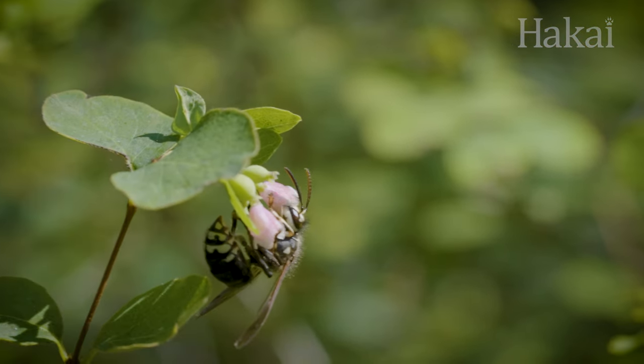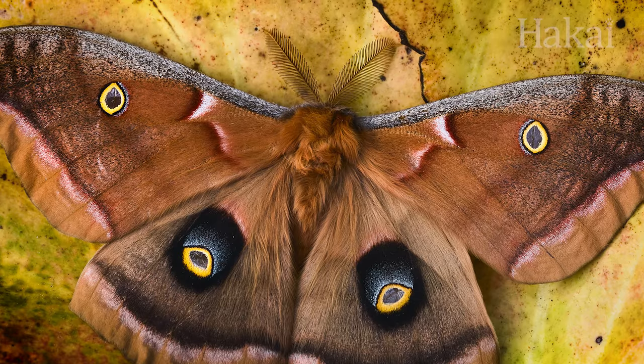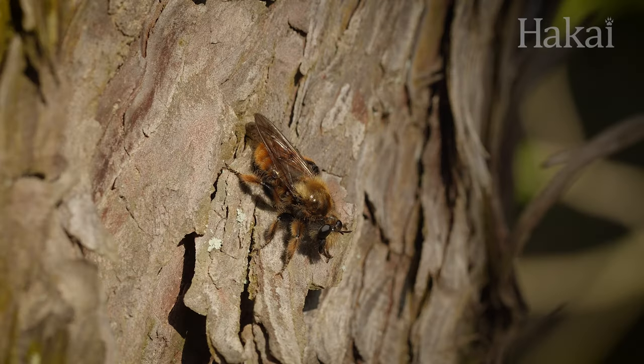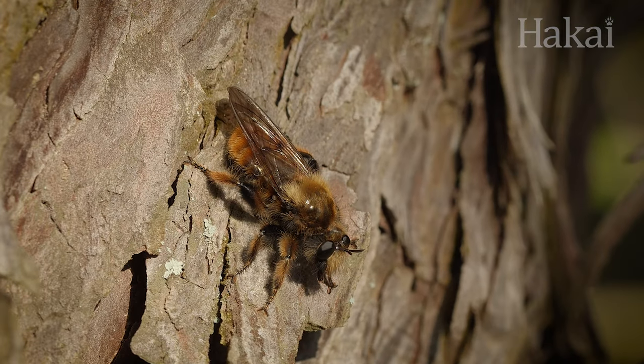Whether a real warning, a bluff, or a fake-out, mimicry in the bug world is a successful tactic. So next time you spot a bug, look closer — maybe it's not what you think.